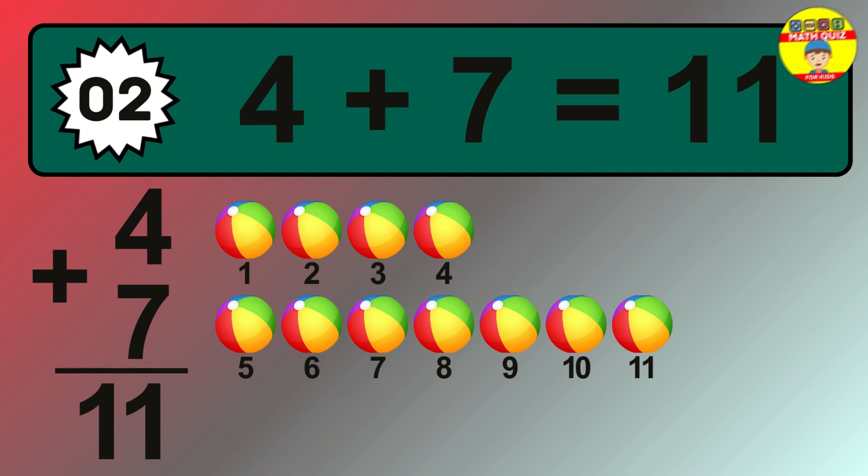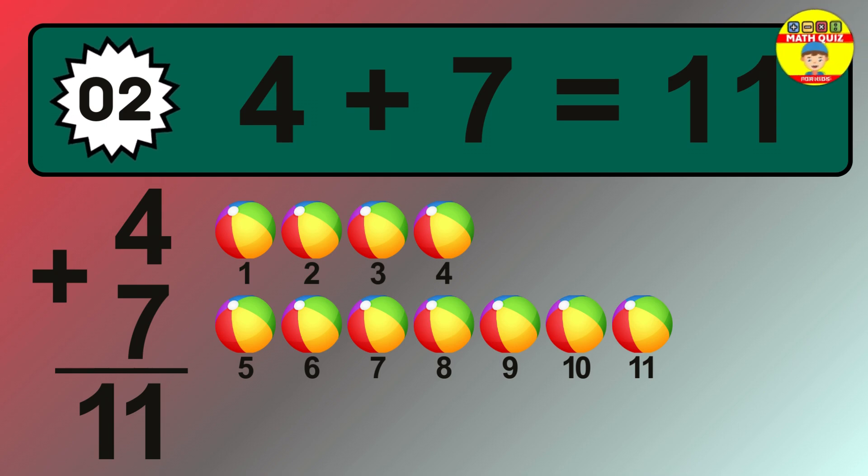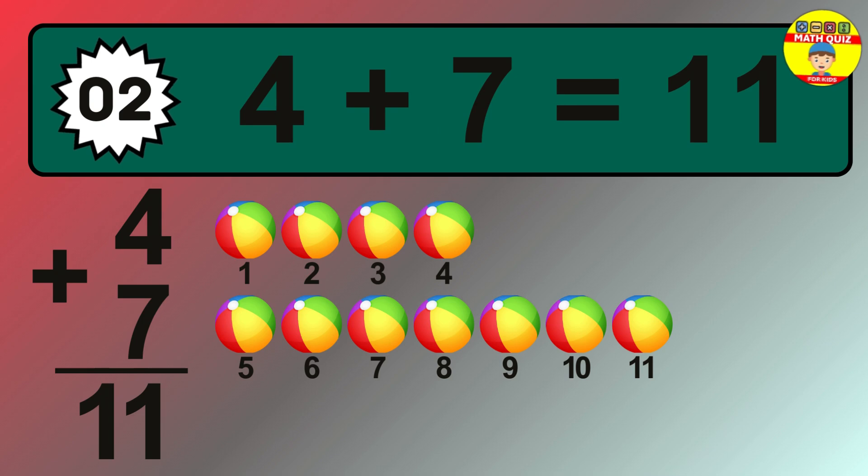Let's count it. 1, 2, 3, 4, 5, 6, 7, 8, 9, 10, 11.